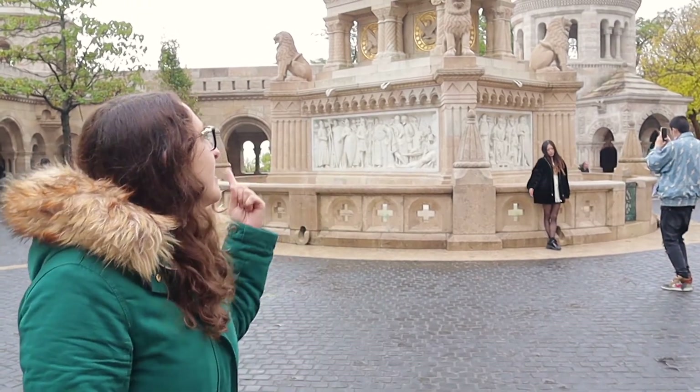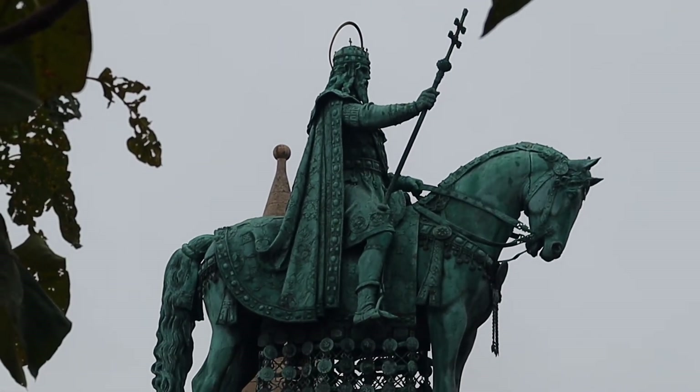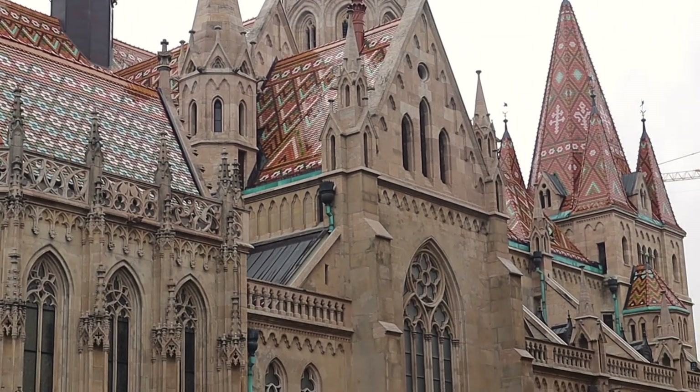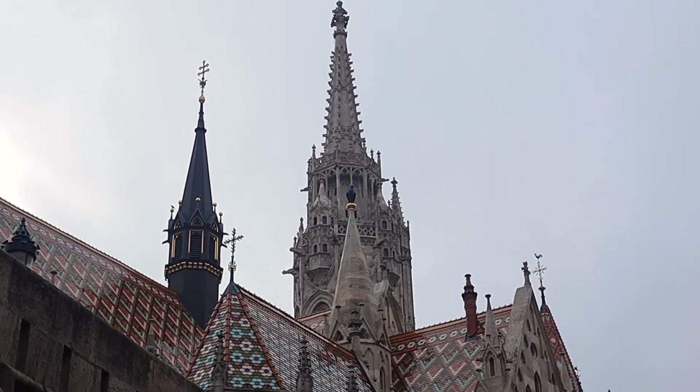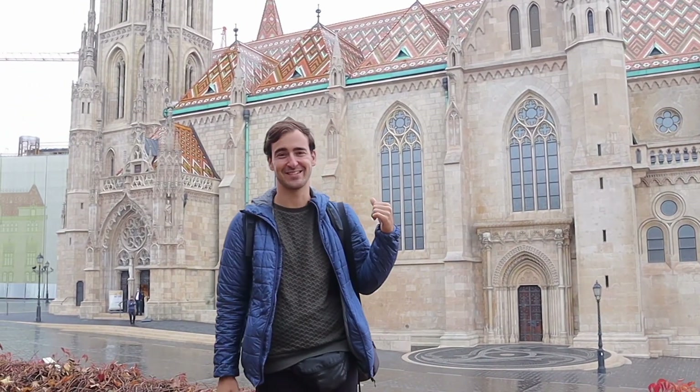You can walk all over the complex, but if you want to enter the museum or certain areas you have to pay. We just enjoyed the middle square and the part with all the views. There's a horse statue of Stephen the First of Hungary, the king. Behind me is St. Matthias Church — a very pretty church from the outside with all the tiles and colors. It was built in the 13th century in neo-gothic style. It's around 6-7 euros to enter, and climbing the tower is another 5-6 euros.